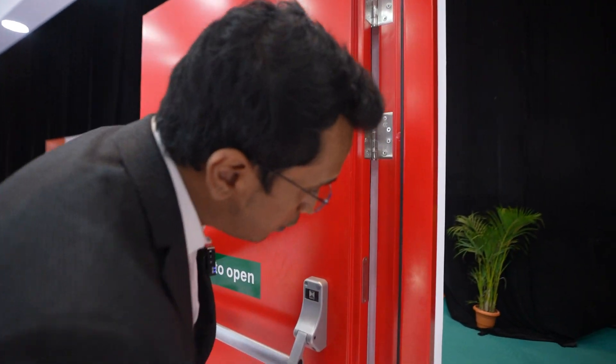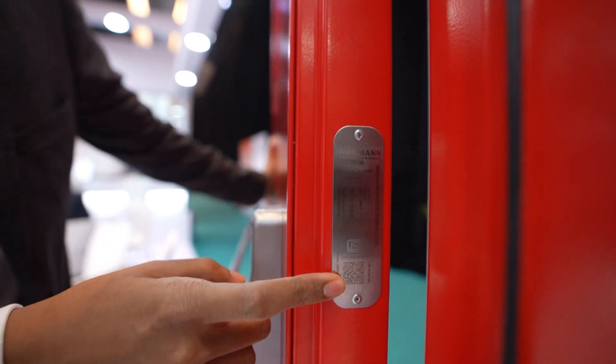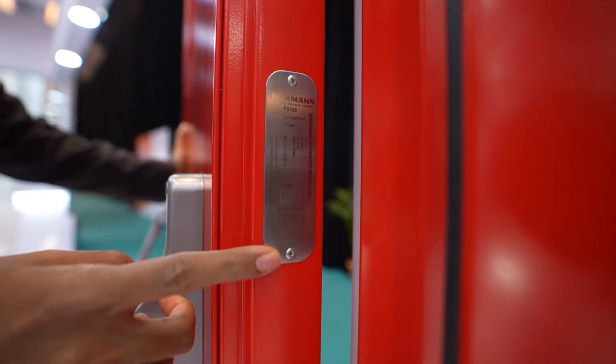On the side you will find a label which has all the information that a customer or an authority who is visiting will need. We are also the first ones in the country to have an ISI label.